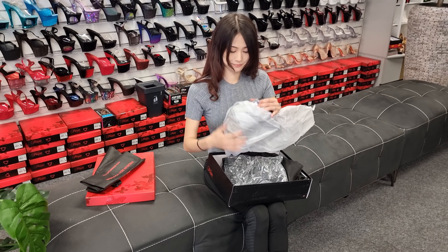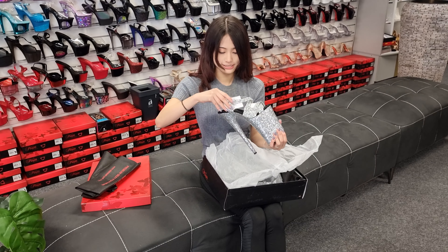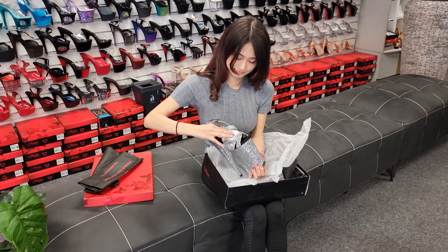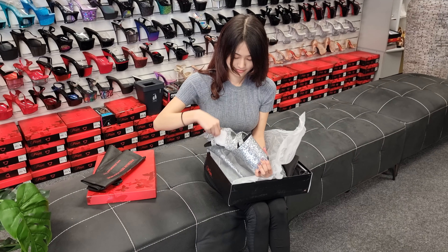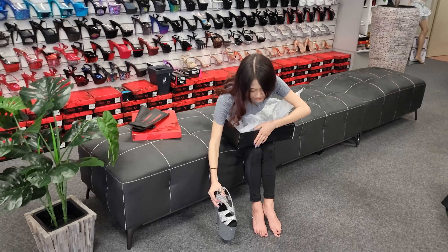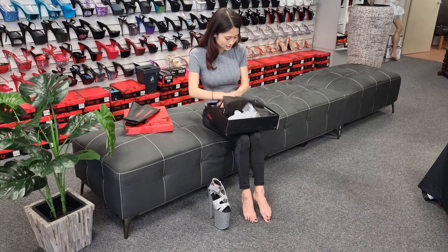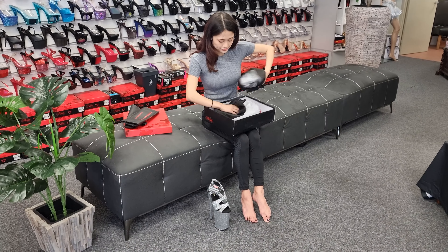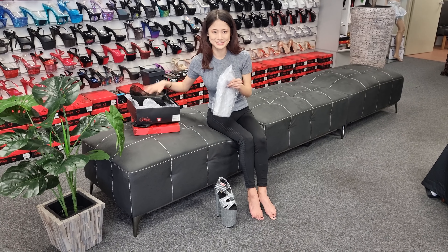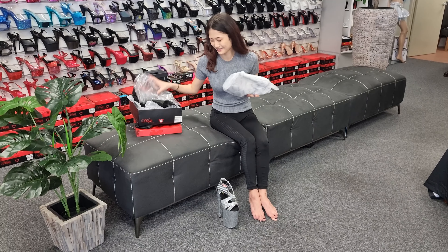It's so good! Wow! I'm gonna open the other one. I feel like it's Christmas because it's cold outside and I'm opening an amazing gift.